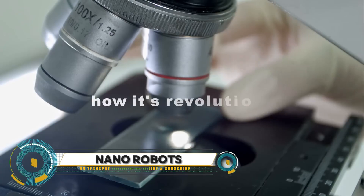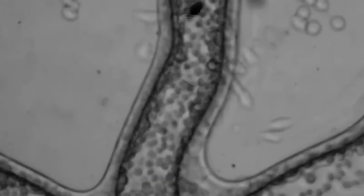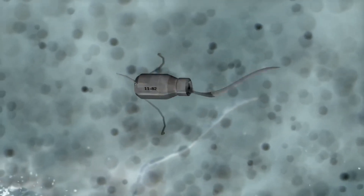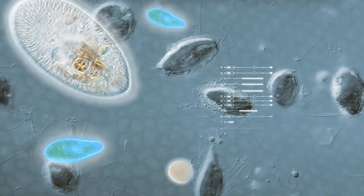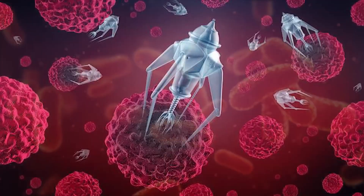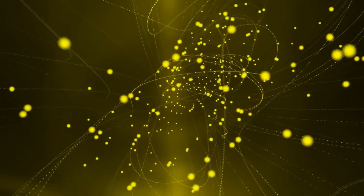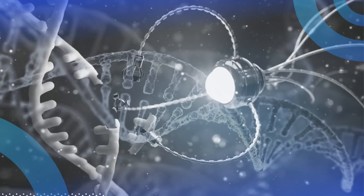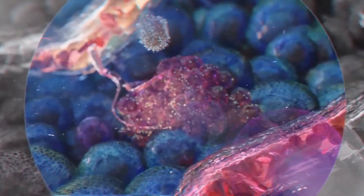Imagine a world where tiny robots, smaller than a grain of sand, can deliver drugs to specific cells, perform surgeries, and even clean up environmental pollutants — welcome to the world of nano robots. These tiny machines, measured in nanometers, have the potential to revolutionize medicine, manufacturing, and environmental remediation.